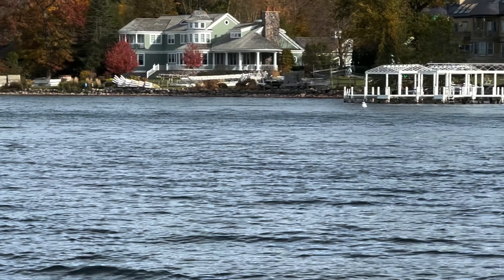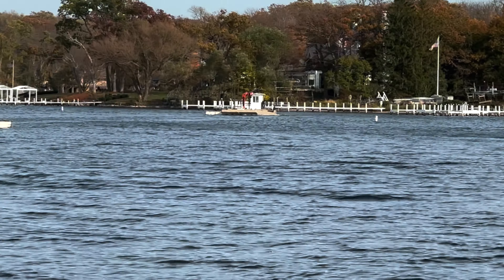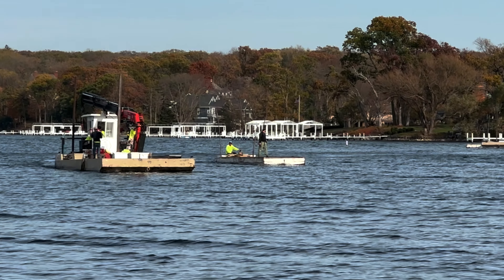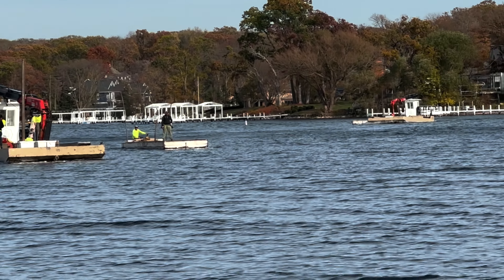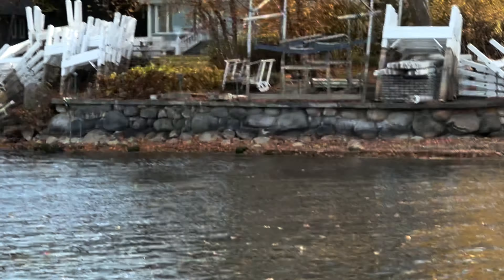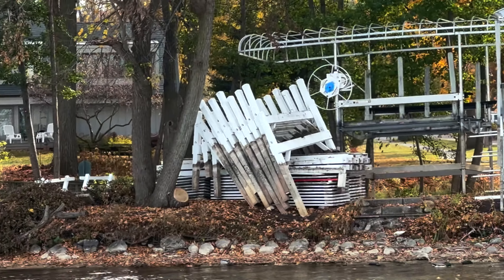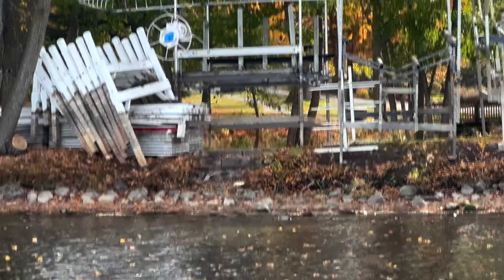Being out here today, one of the things I noticed is that people are pulling in their docks left and right. What that does — again, it's just like anything else that we've talked about — the few docks that are still out there become more specific targets because there are just fewer out there. Fewer places for those fish to hang out underneath a dock. So what it ends up doing is concentrating those fish in and on those docks.